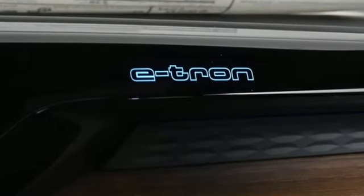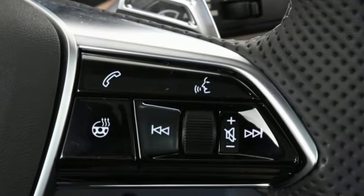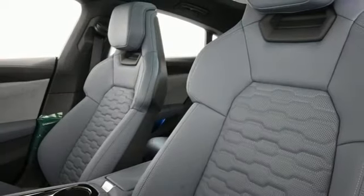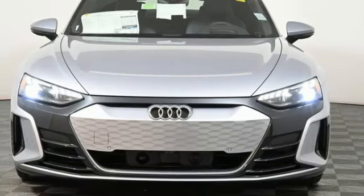Integrated navigation system with voice activation, dual zone climate control, refrigerated box located in the glove box, hands-free liftgate, energy regenerative brakes, and four-wheel drive.